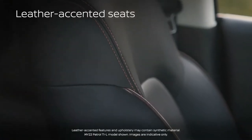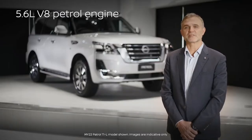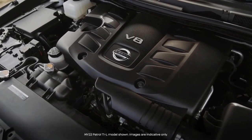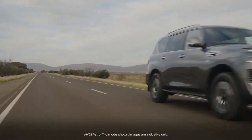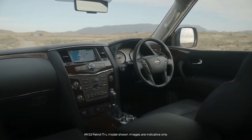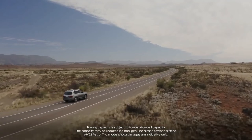Leather-accented seat trim is standard across the range, with eight-seat capacity in the TI-L. The Patrol boasts a powerful 5.6-litre V8 petrol engine with direct injection, generating 298 kilowatts of power and 560 newton metres of torque, delivering around 90% of its available torque at just 2,500 rpm. Coupled with a 7-speed automatic transmission with manual mode and adaptive shift control, the Patrol also has a maximum braked towing capacity of 3,500 kilograms with a maximum tow ball weight of 350 kilograms.